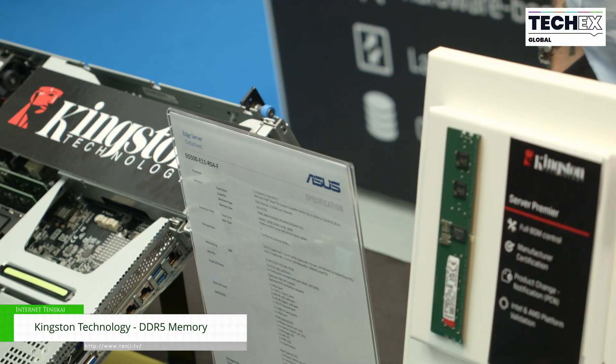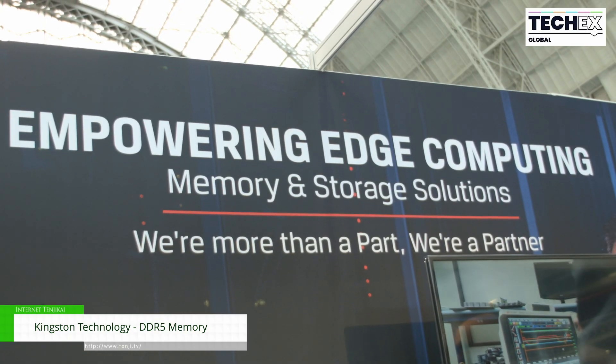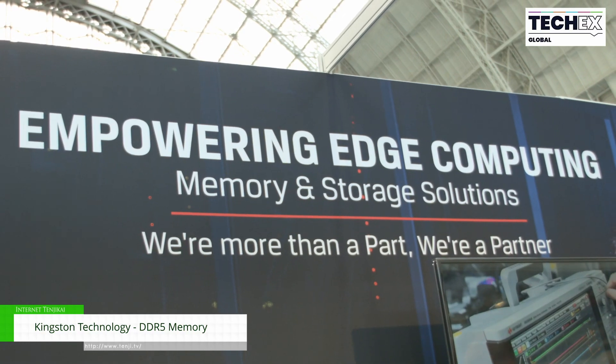We also have our data center SSD with up to 8TB of storage capacity — a 2.5 inch SATA drive that you can find in servers — supporting the Edge, which is the big topic of this event.